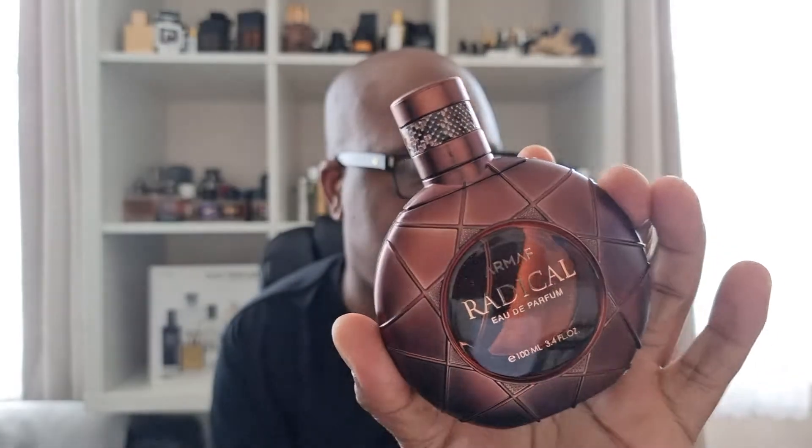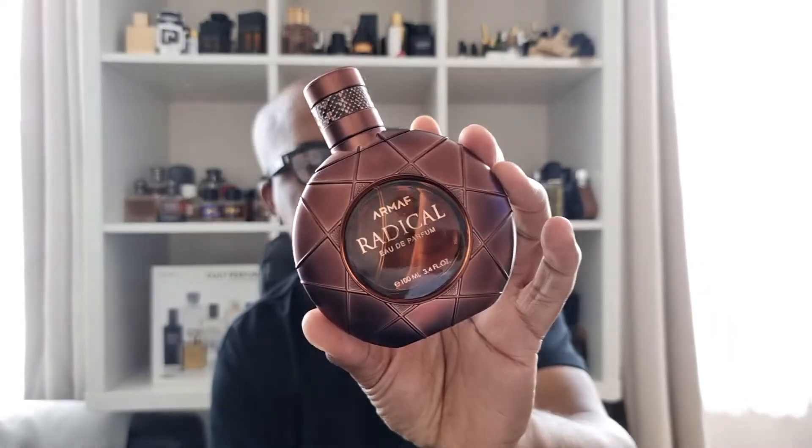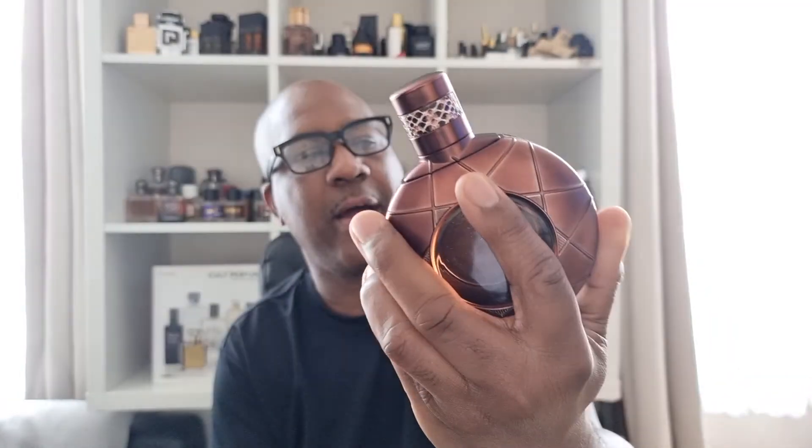Armaf Radical Brown — it's an Eau de Parfum concentration. It's really nice, very nice, but Herod has got that more luxurious smell — well, it should for the price. If you want Herod on a budget, I'd go for Radical Brown by Armaf — nice presentation, nice packaging.